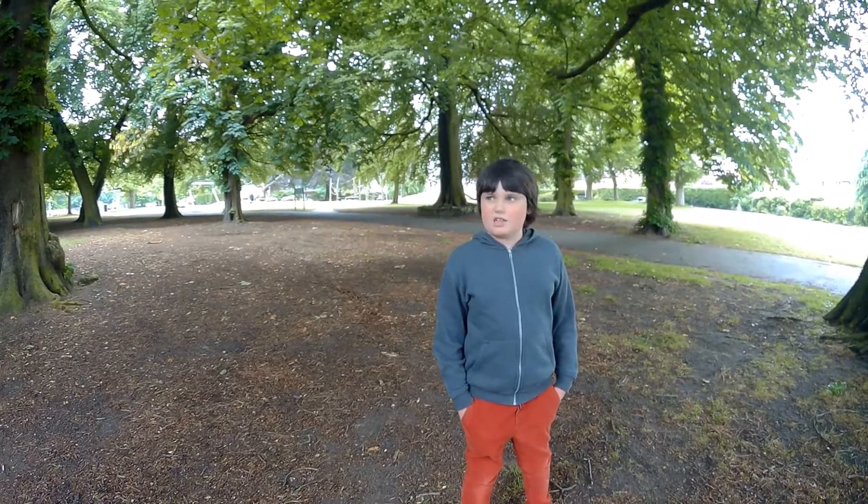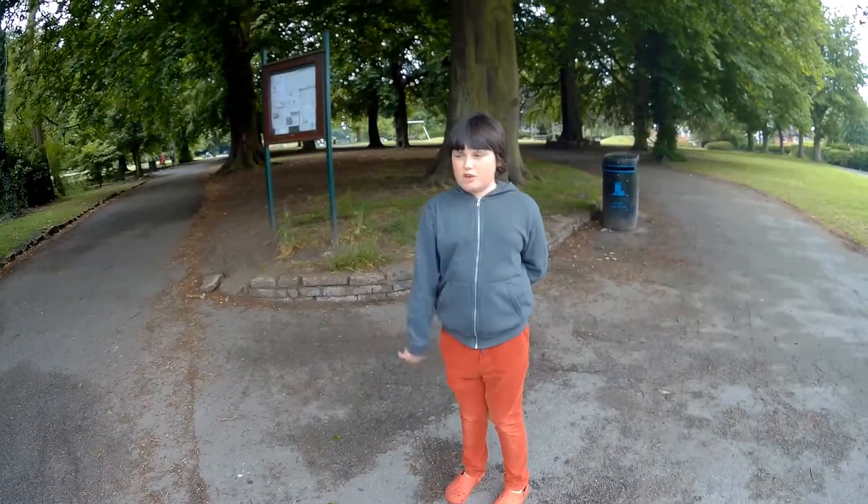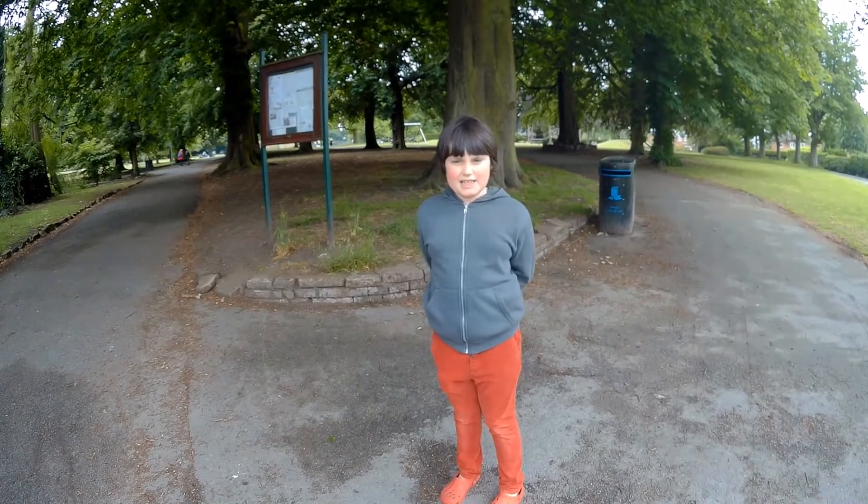Well, man, this has got to be the best park in Manchester. Click the subscribe button and subscribe. See you later.